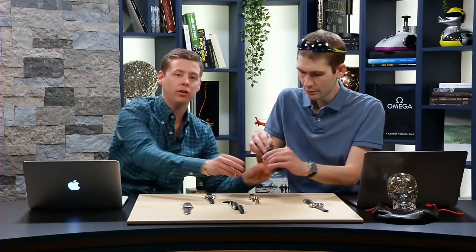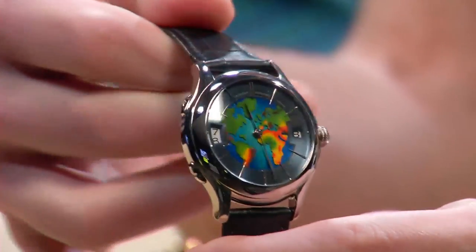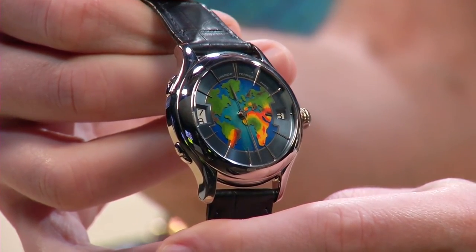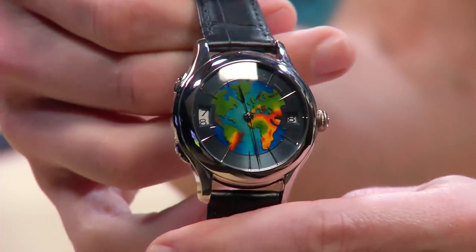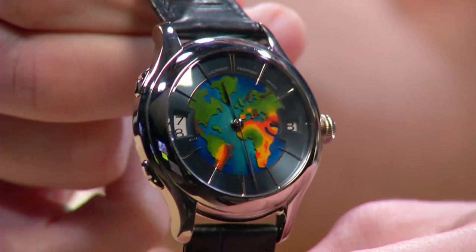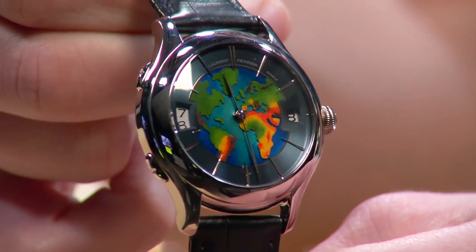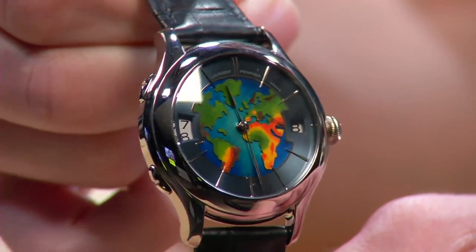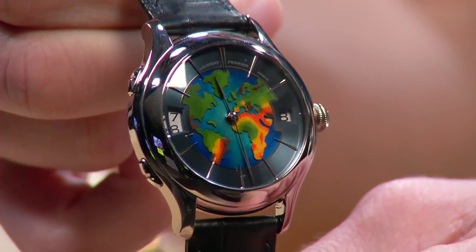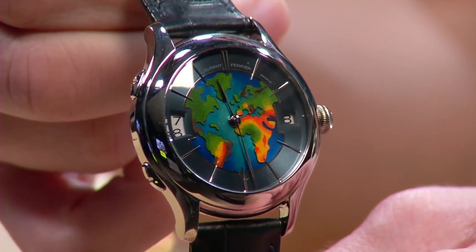Here we have a beautiful Laurent Ferrier Galet Traveler with a Cloisonné dial — and Tim is going to talk about how it's not just a Cloisonné dial. This is a remarkably nuanced dial. There are two Laurent Ferrier enamel dial types on the Traveler: the full dial and the considerably more readable Hour Track White Gold Index version, which is what we have here. You have those white gold indices matching the assegai or spear-style hands, but it's the continents and seas at center that really sets this apart. It's a combination of Champlevé — where the dial base is engraved out and wells are filled with enamel — and Cloisonné, where small cordons of gold wire are filled with vitreous enamel and fired.